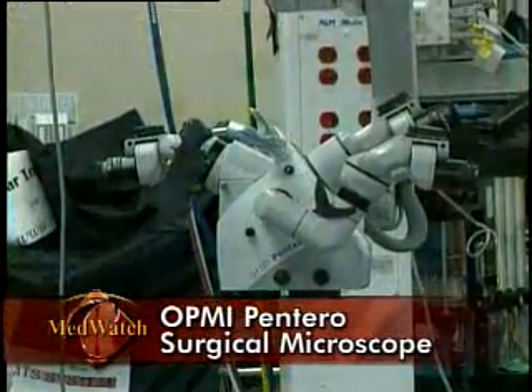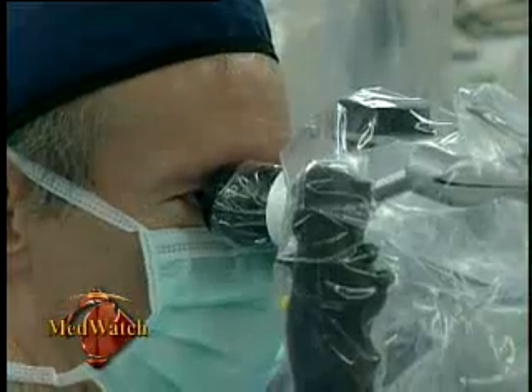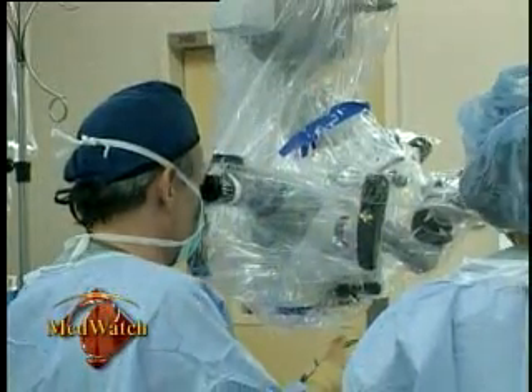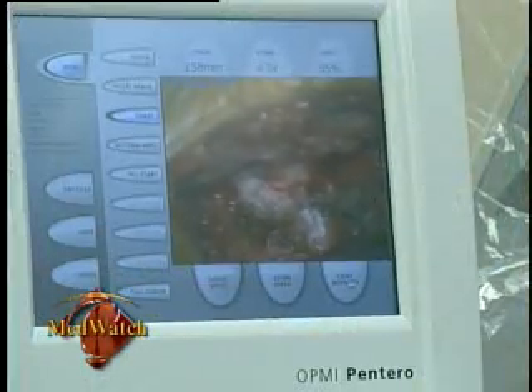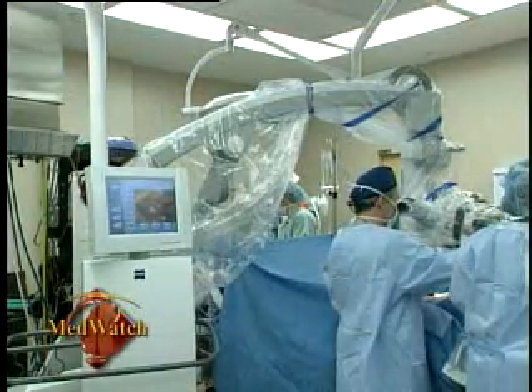The Opmine Pentaro microscope offers tremendous improvement of the depth and light of the operating field and does not move even when repositioned. The depth and focus of the microscope can be set to zero lighting on the surface of the lesion. So the microscope will act as a guide — just follow your eye in the scope, and where the center of the view is and where it's in focus, that's where the tumor is.